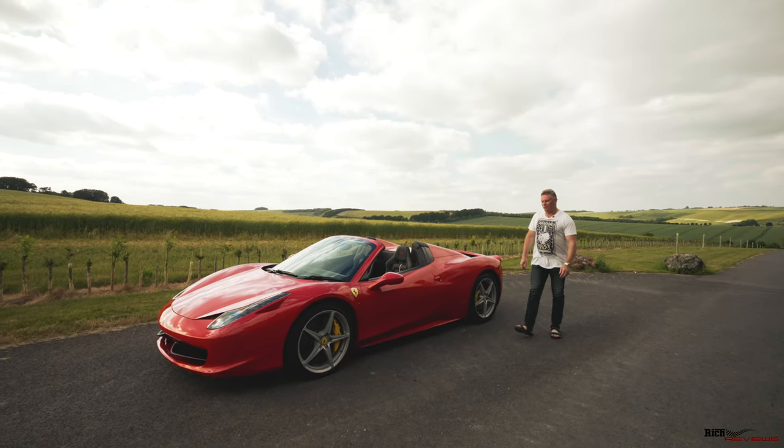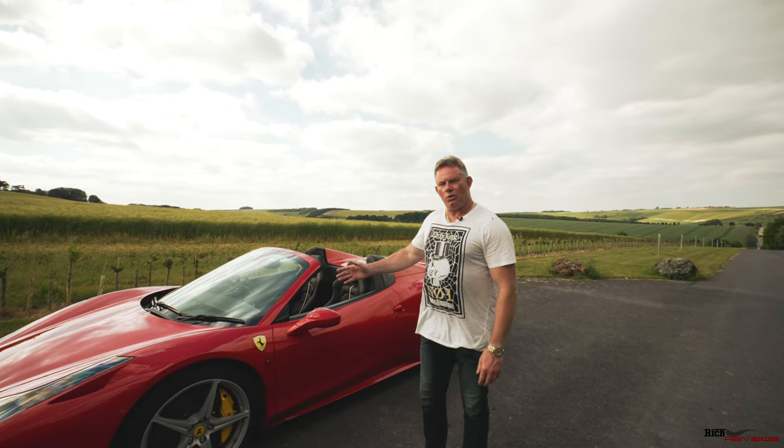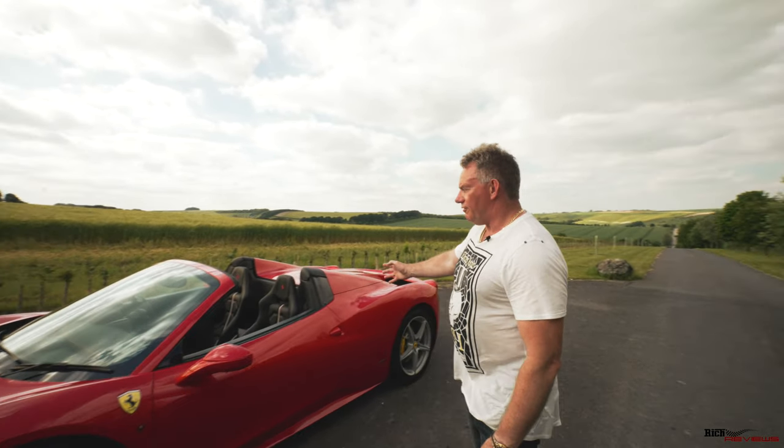Hi everybody and welcome back to the channel, welcome back to Rich Reviews. I'm Richard and today we're going to do the walk around of the options on my 458 Spyder.